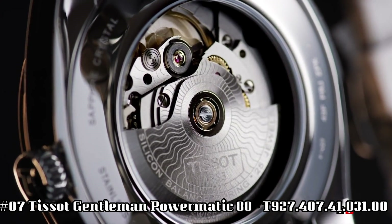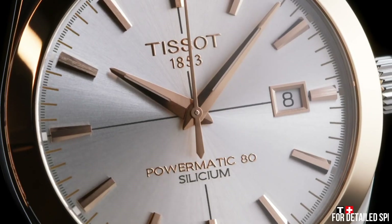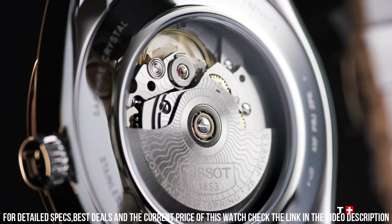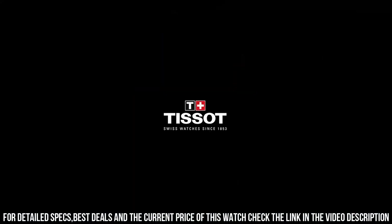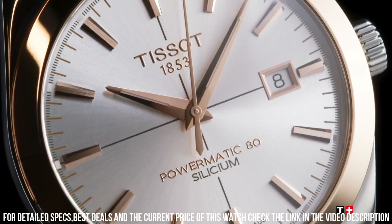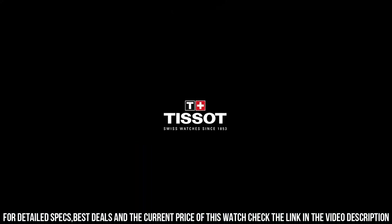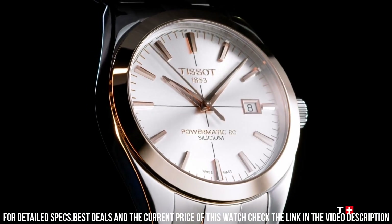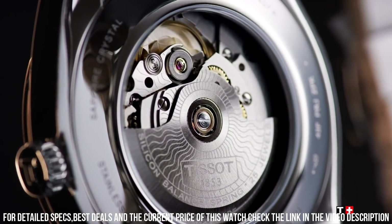Number 7: Tissot Gentleman Powermatic 80 T927-407-4103100. The quality is really outstanding at this price point. Weight: 160 grams. Water resistant up to 5 bar, 50 meters or 165 feet. Case thickness: 10.6 mm. Case options: see-through case back. Length and width: 40 mm. Case material: 316L stainless steel with 18-carat rose gold bezel. Lugs: 20 mm. Case shape: round. Crystal: domed, scratch-resistant sapphire. Movement: automatic, Powermatic 80.